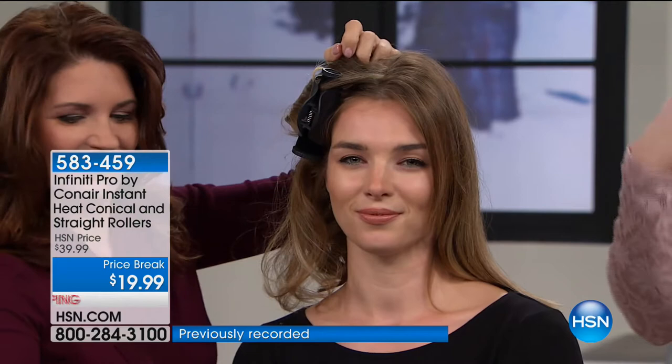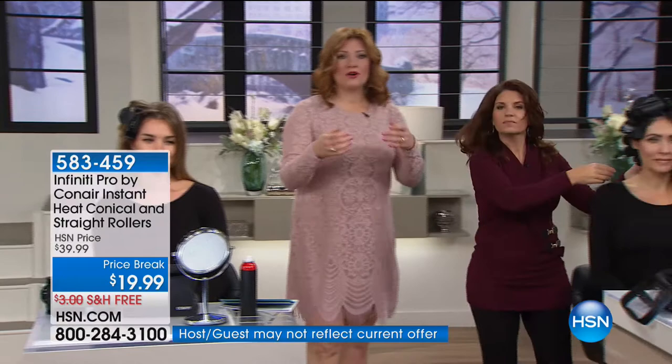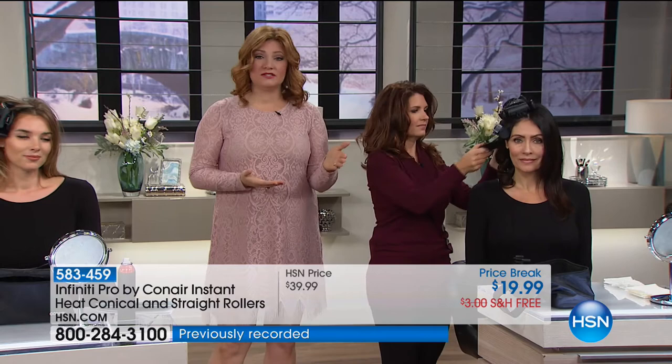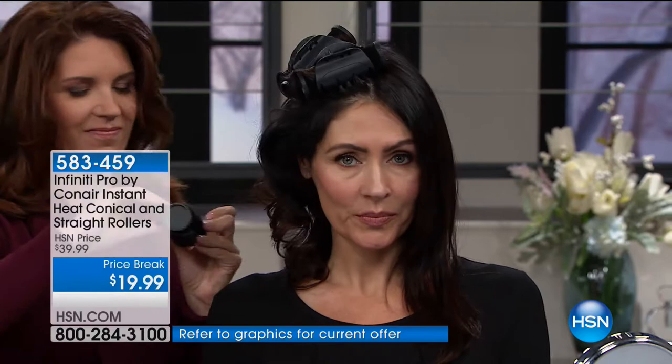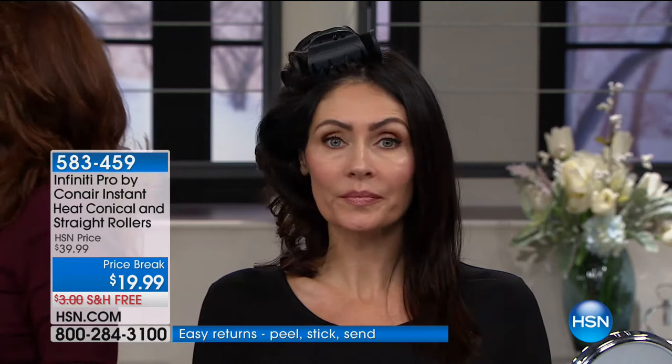Rollers are an iconic style, but everything evolves — we're not washing our clothes by hand anymore, and the same goes for rollers. They've been updated with tourmaline technology to help reduce frizz and smooth the hair. If you've had your rollers for 10 or 20 years, it's time to update. This new version is lighter weight, compact, portable, and easy to take along with you — and we're taking 50% off.